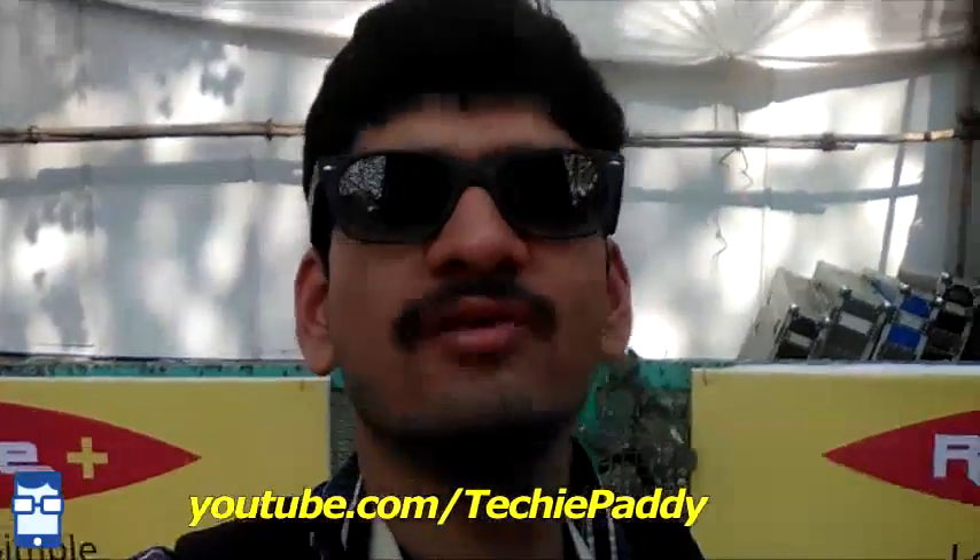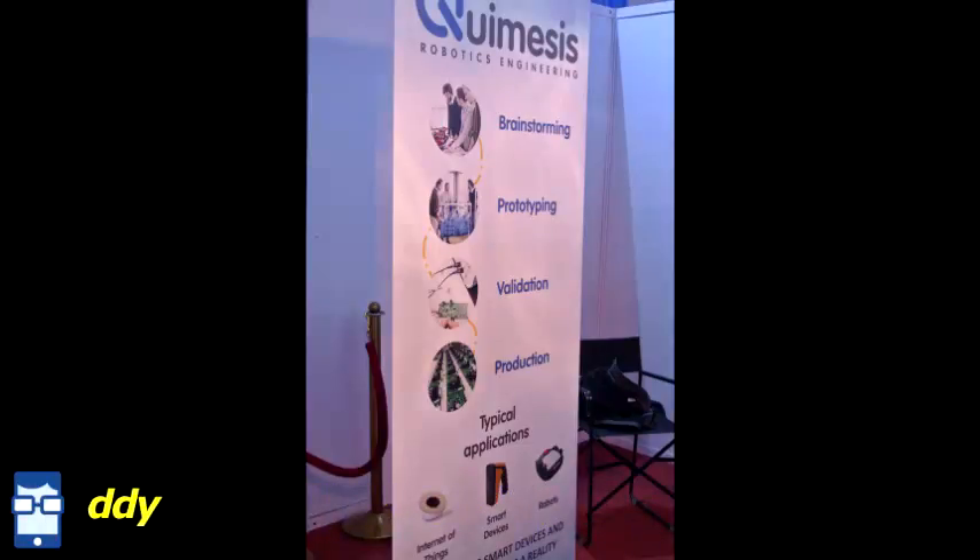I've just come out of the exhibition center — it was an amazing two-hour experience. I recommend everyone go look at the exhibition center at Techfest. I wasn't allowed to do videography inside, so I clicked a few pictures and managed to capture one or two short clips. I heard the explanations from the exhibitors and I'm going to explain everything to you along with the pictures.